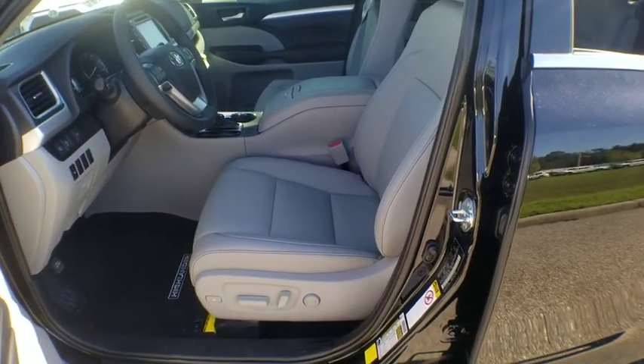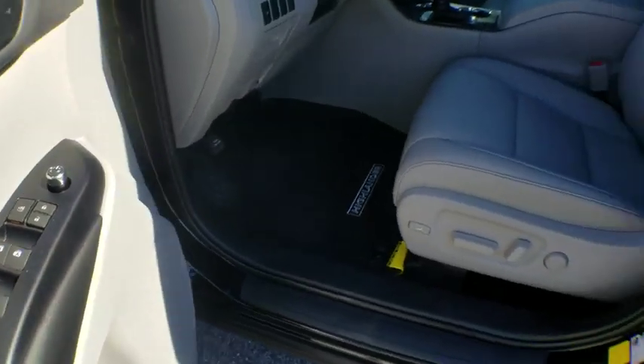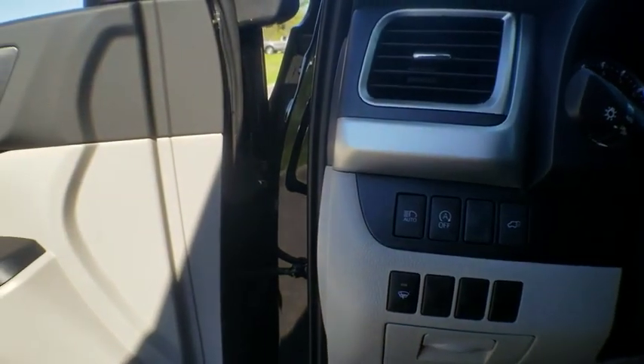Here are some of this vehicle's great options: traction control, navigation system, power liftgate, power passenger seat, dual airbags, power steering, four-wheel disc brakes, universal garage door opener.